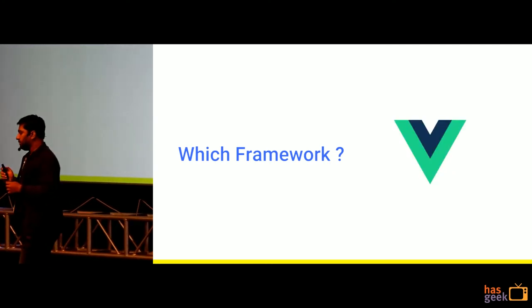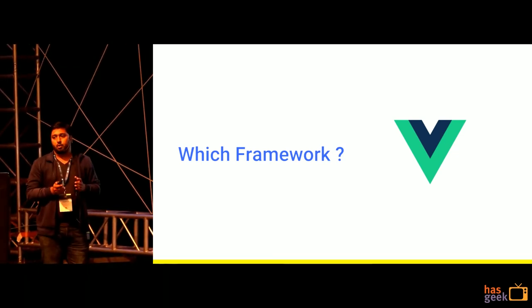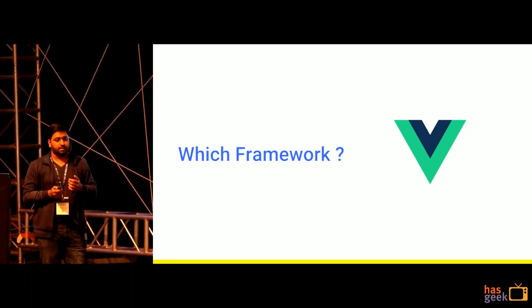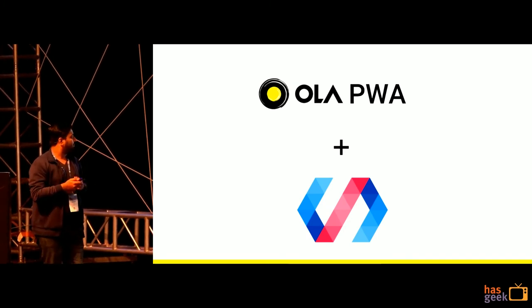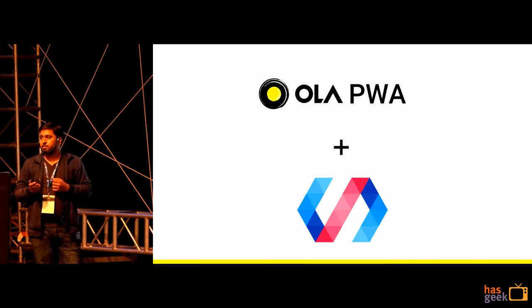Next we wanted something lighter. We went ahead with Vue and Polymer. Vue and Polymer were very similar in terms of their development style and even their performance characteristics. But Polymer was based on web components and had a slightly edge over Vue.js, so that is why we chose Polymer.